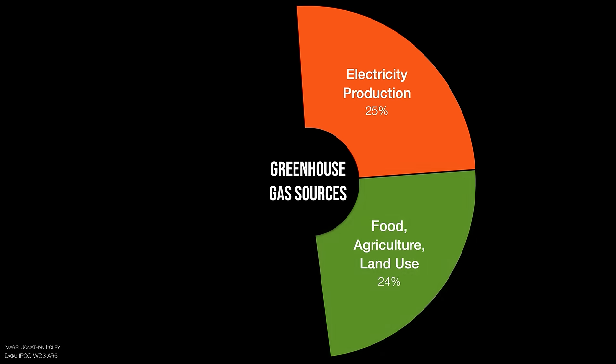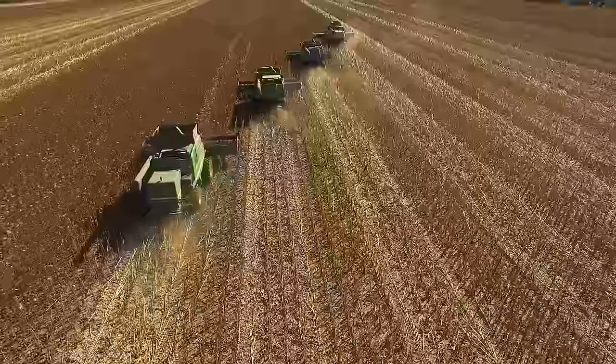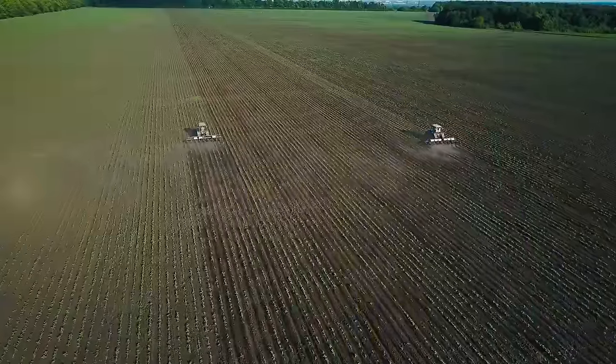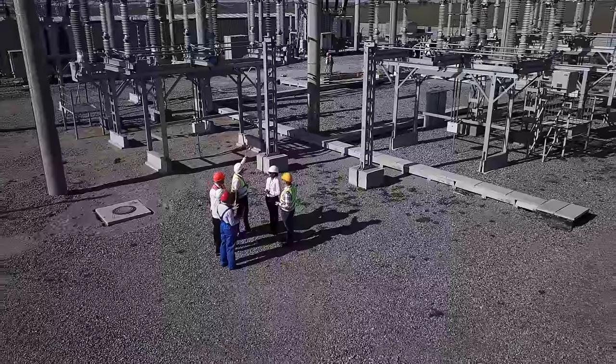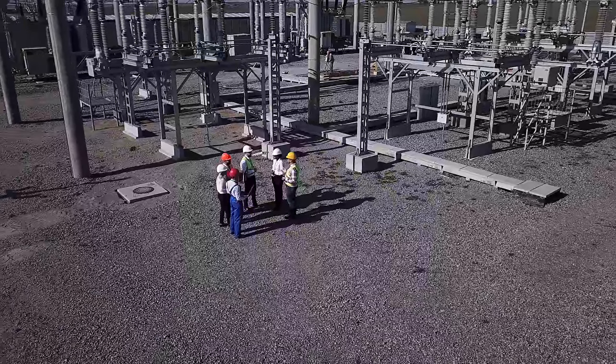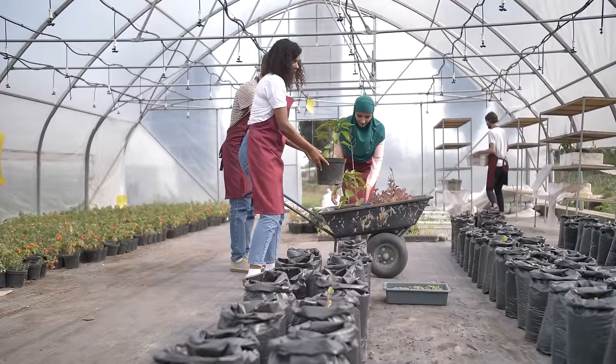The next biggest source of greenhouse gases often surprises people — it's 24%, and it's food. Growing food, agriculture, and the land use associated with all of that together is about 24% of our emissions. Isn't it weird that electricity and food are about equal and together are half of climate change? We hear a lot more about the electricity space, but it turns out they're about equally important.